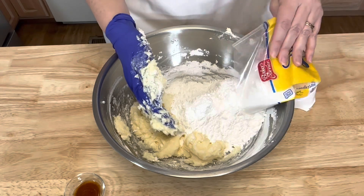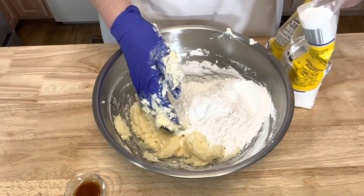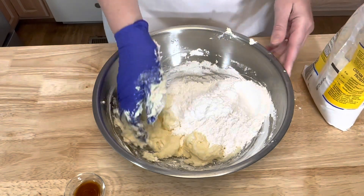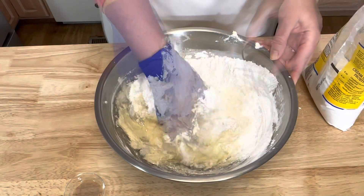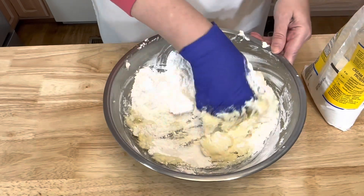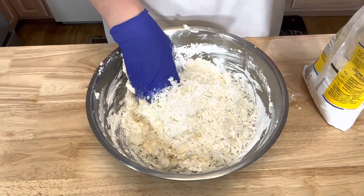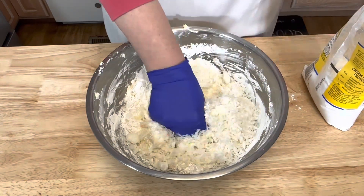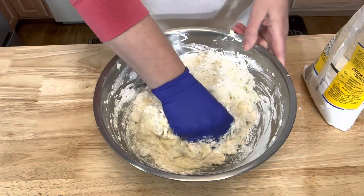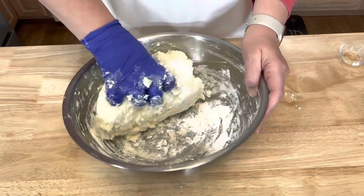It's hard to do one-handed! Then add the vanilla extract and then the coconut and just keep mixing.